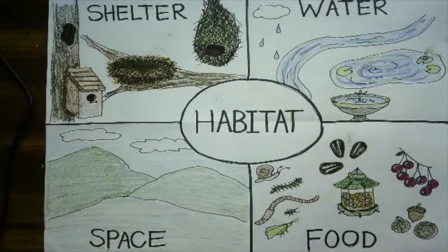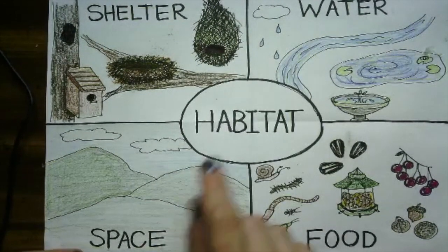Hi friends, so today in science we are going to be talking about birds' habitat.